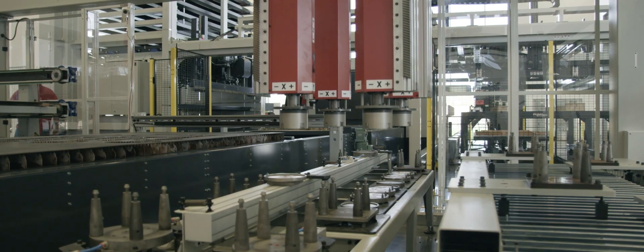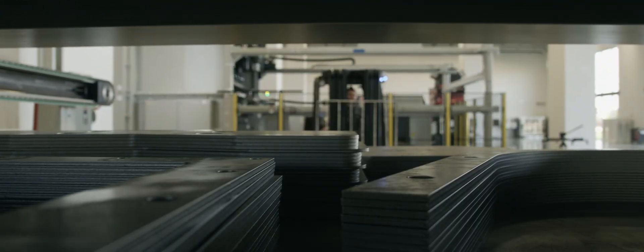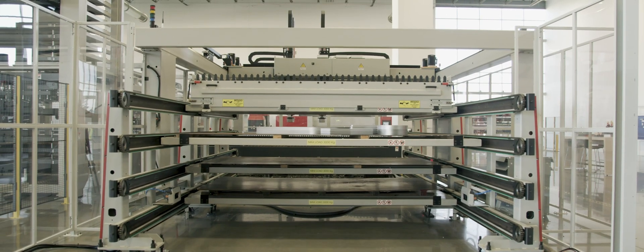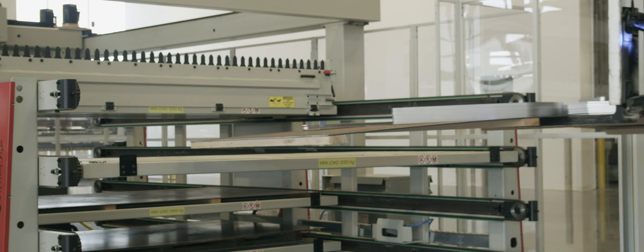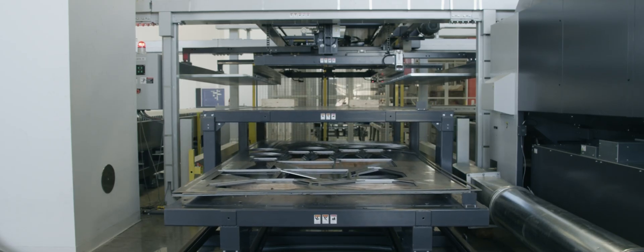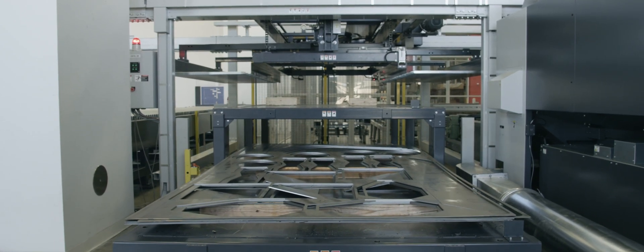This is fully automated manufacturing. The Astus 4 is the solution to increase your manufacturing velocity. Now is the time.